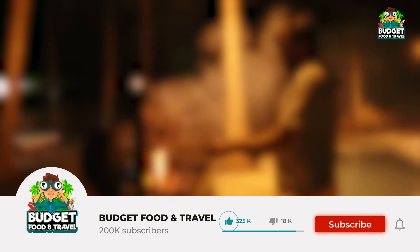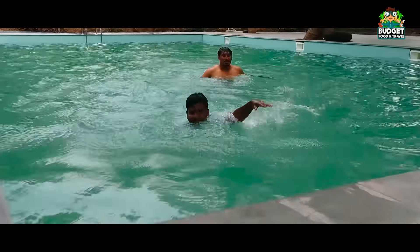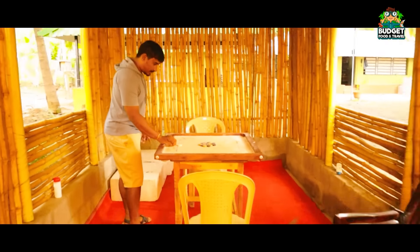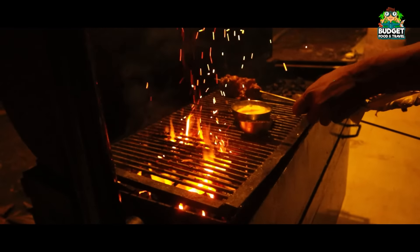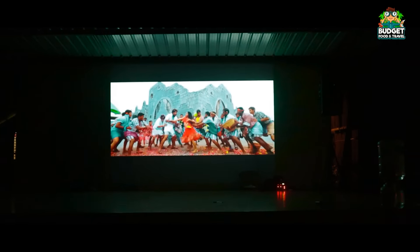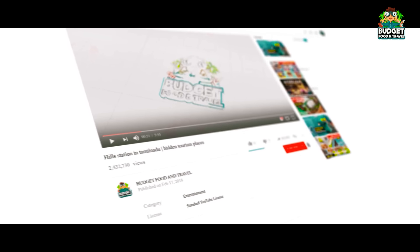You can subscribe to our channel. If you are going to watch the video, let's take a look at this.